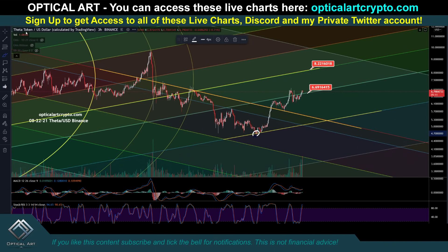If we come down, your support levels — I call this double support. So if we come down to around $5.45 to potentially $5.24, that would be a great buy-in if we have a drop for Theta.